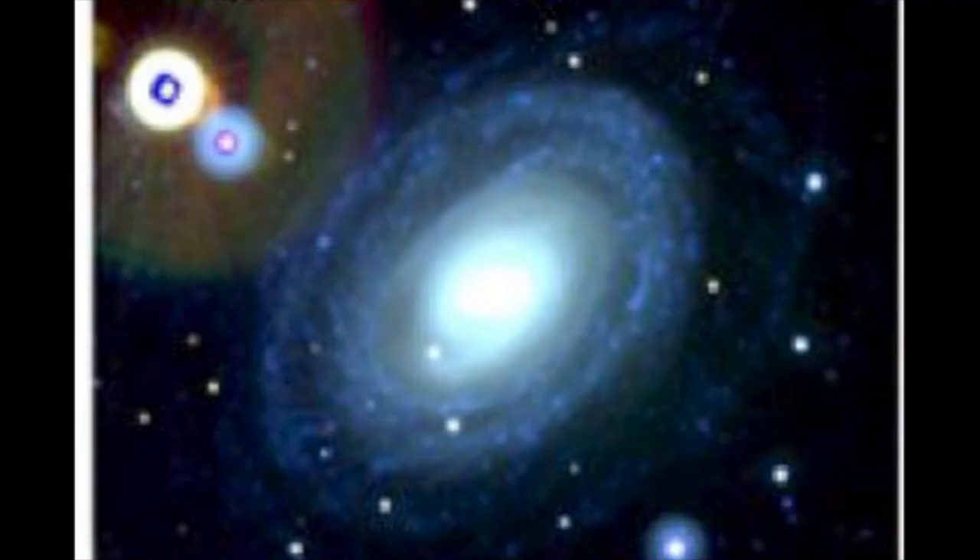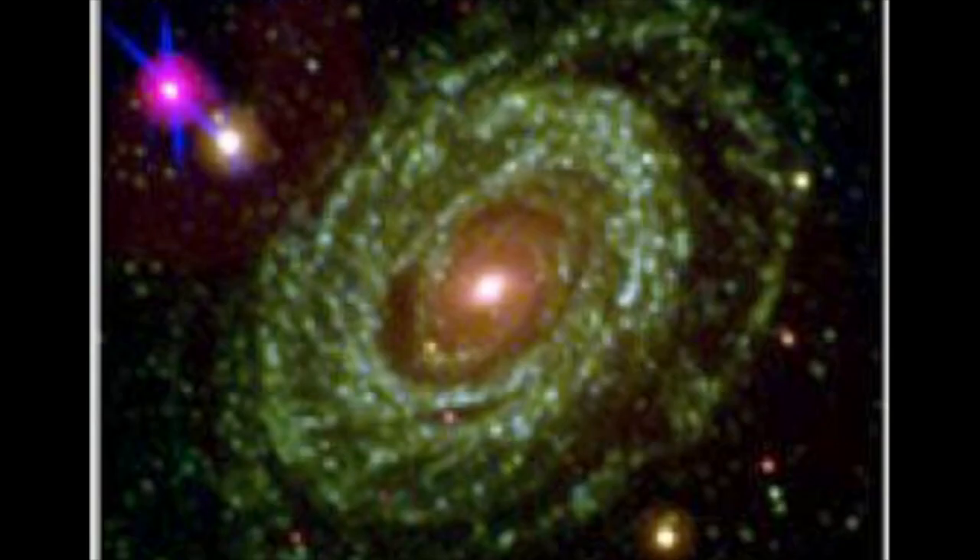Gas will spill onto the white dwarf, attracted by the strong gravitational field. The mass of the white dwarf will increase to a critical value of about 1.4 solar masses, at which point it explodes. Observations of this mechanism were confirmed in a report by NASA in 2006, publishing a series of photographs as seen above.